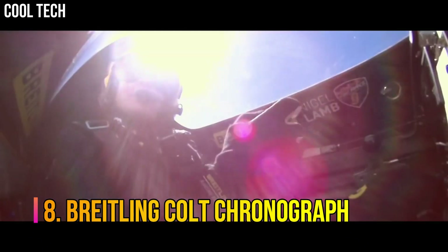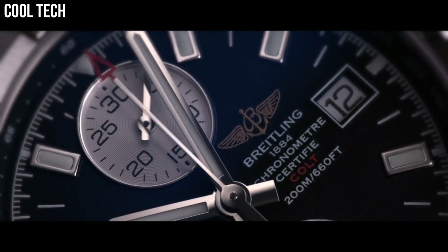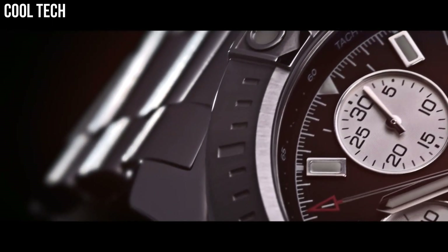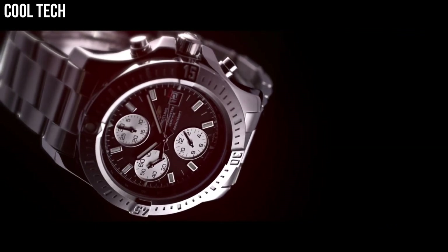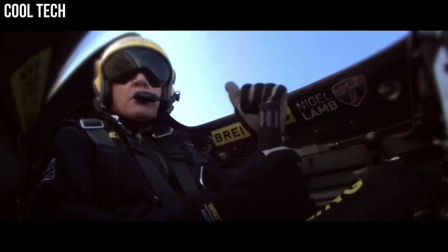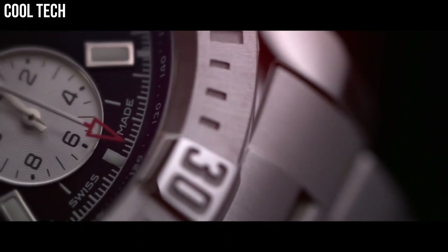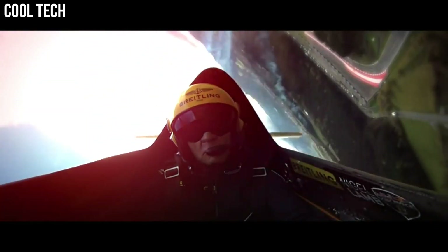Number 8. Breitling Colt Chronograph. Offered in quartz and self-winding automatic movements, both of which are chronometer certified. The Breitling Colt Chronograph collection has a variant for everyone, no matter their tastes. They make great tools for professionals who seek to make use of their popular chronograph features, as well as precise dive and flight timing functions. With unidirectional rotating bezels, brushed and polished stainless steel case, Professional 3 bracelet, scratch-resistant glare-proof sapphire crystal, 200 m / 660 ft water-resistant.